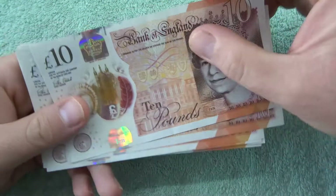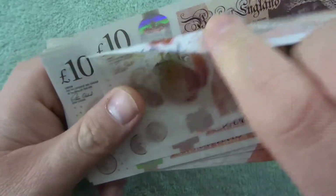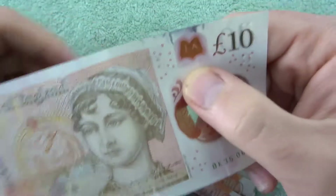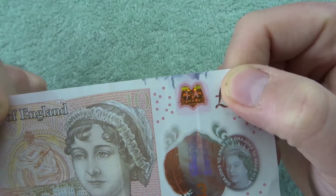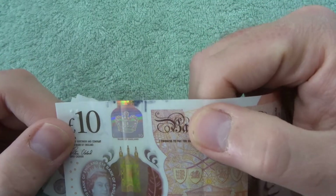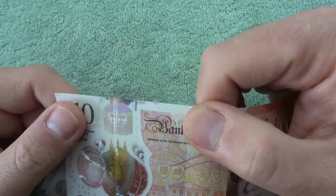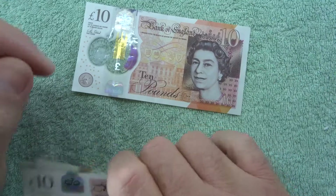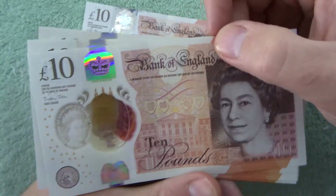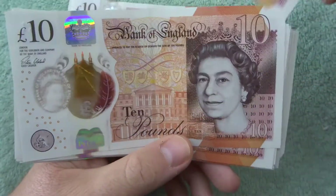Straight off the bat I can see this one has a bit of inking along there. Not too sure what could have caused that — could have been done while it was being pressed, or it could have been done after. Looking at it properly, it's above the hologram, so maybe that happened after it was printed.